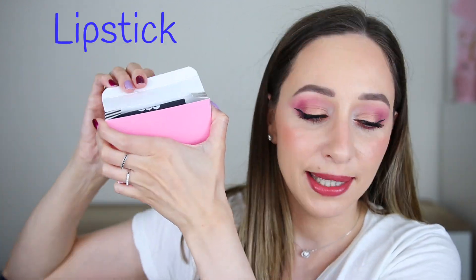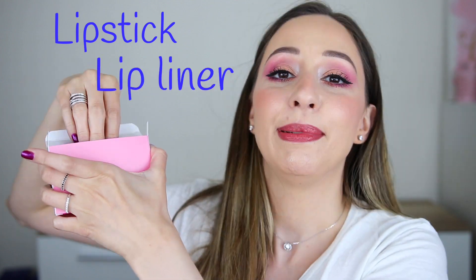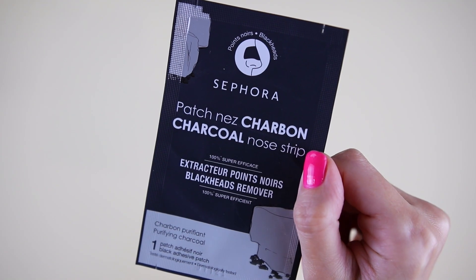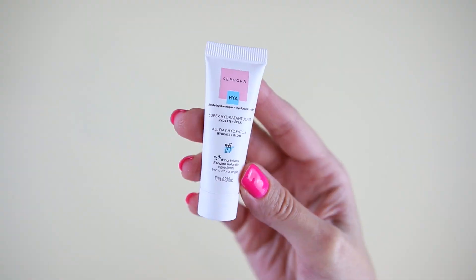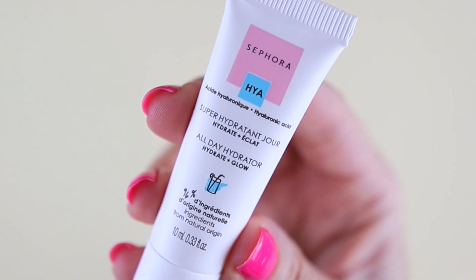After that let's take day number 31 — it's not very heavy. This is the charcoal nose strip, a blackheads remover — we also had this in the other Sephora Advent Calendar. The other product is the All Day Hydrator Hydrate and Glow, a mini size — actually a sample. It contains hyaluronic acid and we also had it in the other Sephora Advent Calendar. So you can use half of the products in a week.